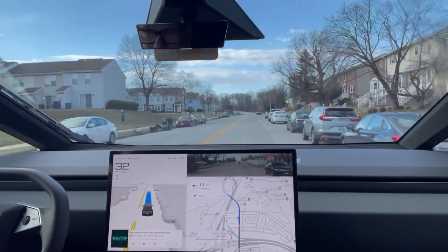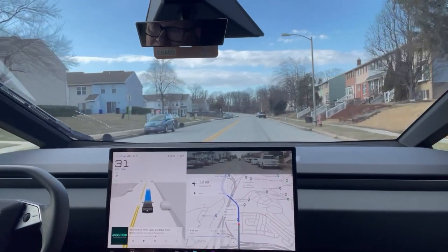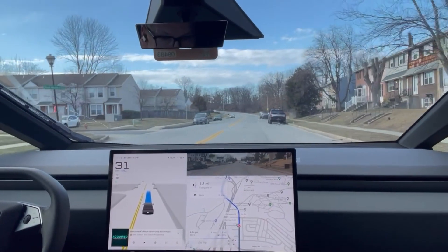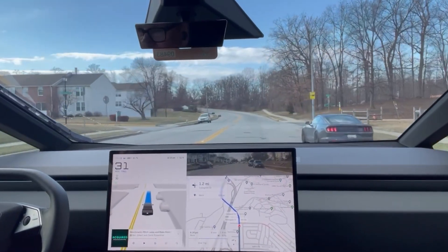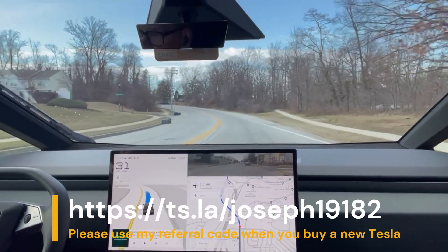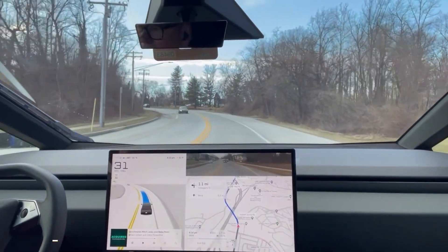While the folks at the service center said the system was performing as designed, they may have known that back at Tesla headquarters in California, they were working on software changes to increase the flow. I'm very pleased that this update is out there, and I know all of you with Cybertrucks will also be happy to hear about this and to get this update installed on your Cybertruck.